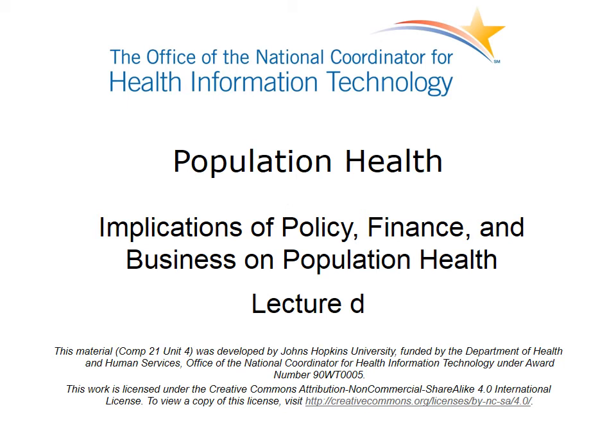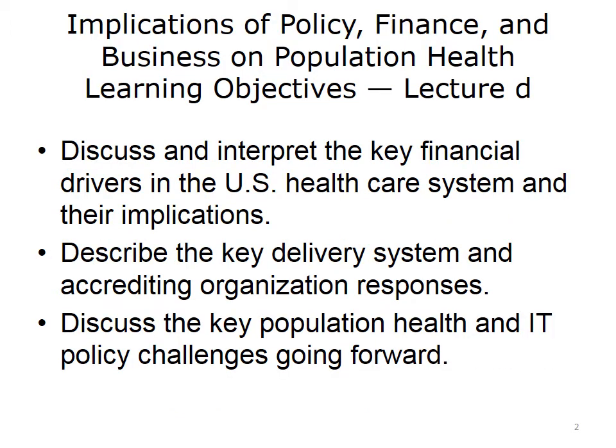Welcome to Implications of Policy, Finance, and Business on Population Health. This is Lecture D, the final lecture in this series, covering the Provider Delivery System response to population health and future population health challenges facing the health IT industry. The objectives are to discuss and interpret the key financial drivers in the U.S. healthcare system and their implications, describe the key delivery system and accrediting organization responses, and discuss the key population health and IT policy challenges going forward.